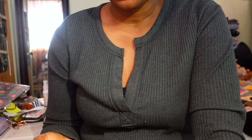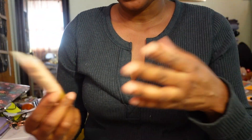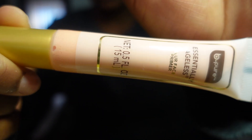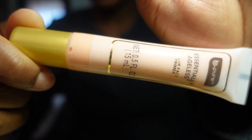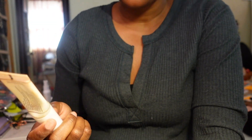Another primer I recently talked about is by Be Pure - the Essentially Ageless Blur Face Primer. I was a little skeptical because blur makes me think of oily skin, and I'm dry. But I feel like it does blur the skin really well, and it helps my foundation last on the skin. I got this from the Dollar Tree and I am keeping it.